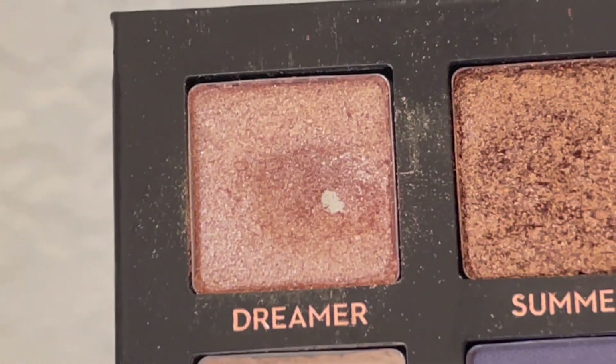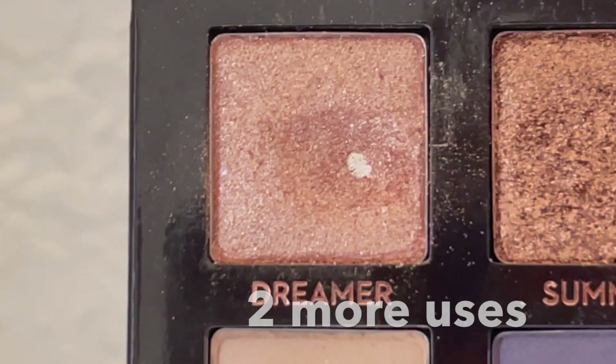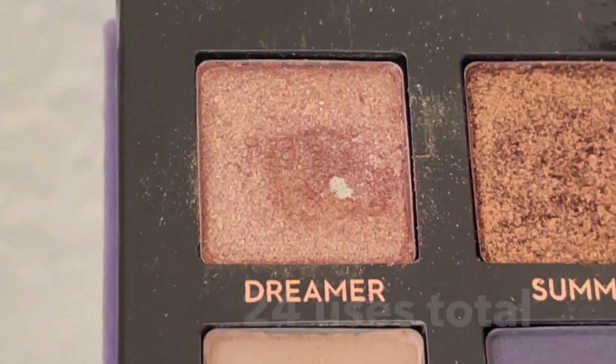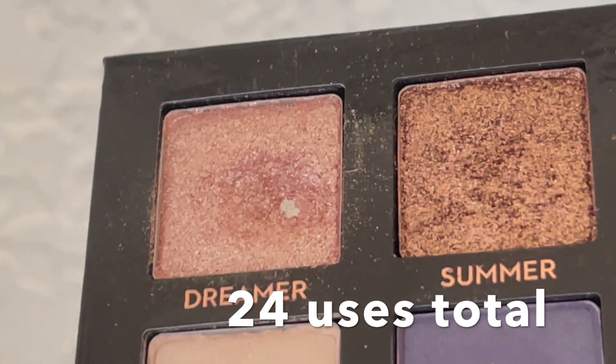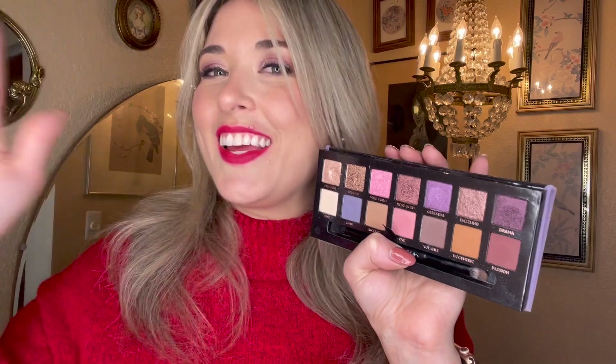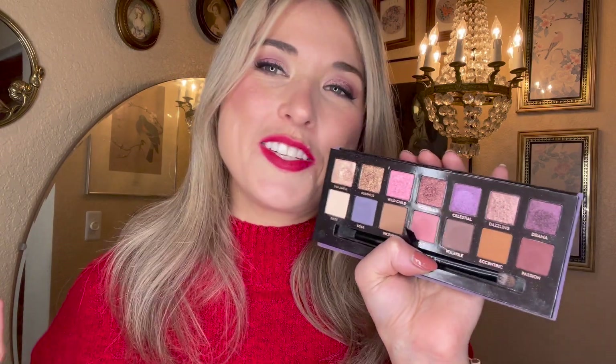It's going to take me at least a day or two to edit this video, and maybe in that time I will hit pan. So I'm going to do a little flash forward to when I'm posting this video — look at this pan, isn't it beautiful? I used it a few more times to hit that pan, and I'm so happy to say that we now have one pan in this palette. That's coming very very soon.